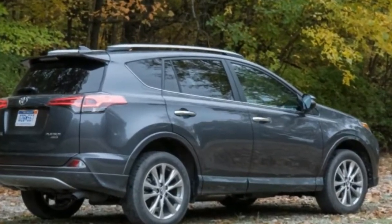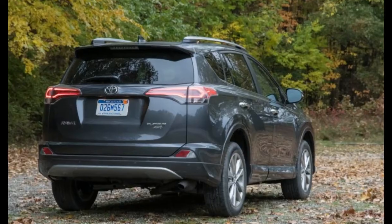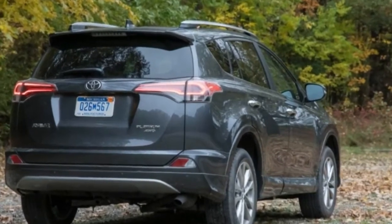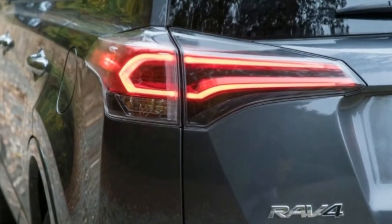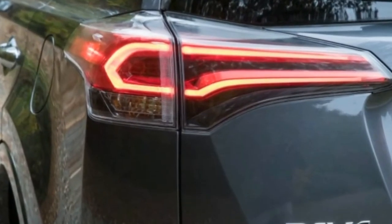Like its predecessors, the 2017 RAV4 is a small, car-based SUV with five seats standard. There's no third row offered in this generation, and either front or all-wheel drive.